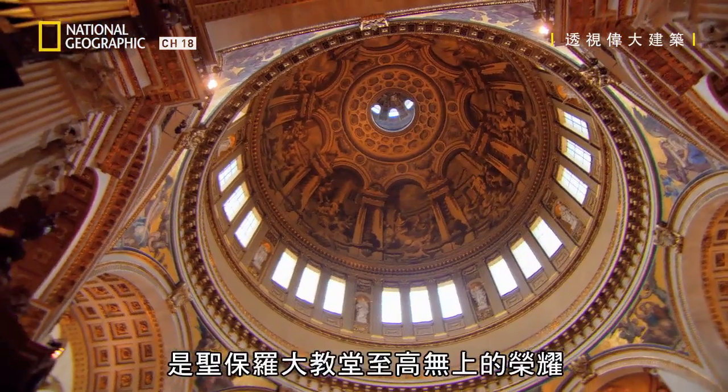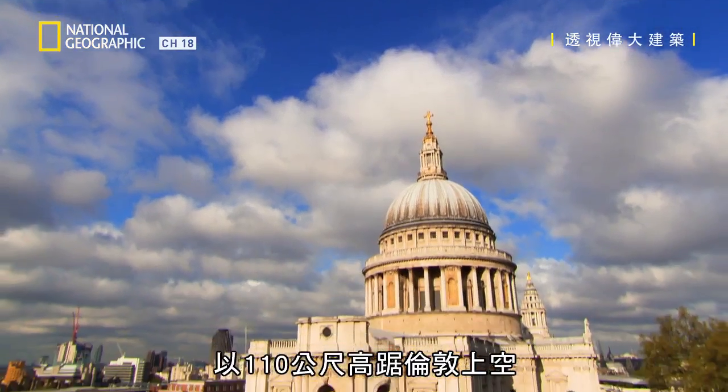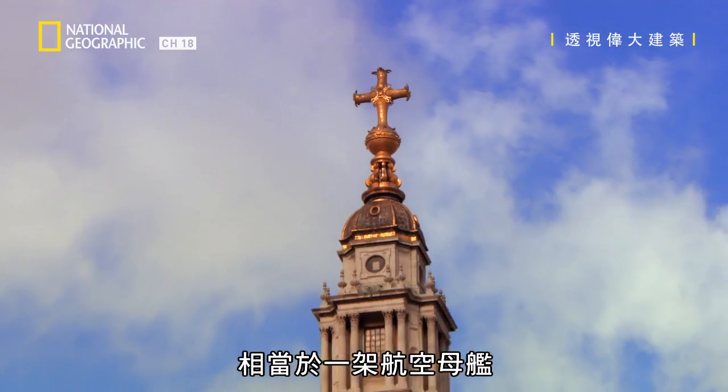Steve's first target is the crowning glory of St Paul's — the Dome. Towering more than 110 metres above London, it weighs in at around 65,000 tonnes. That's the same as an aircraft carrier.